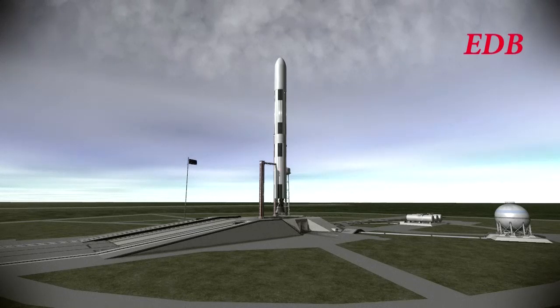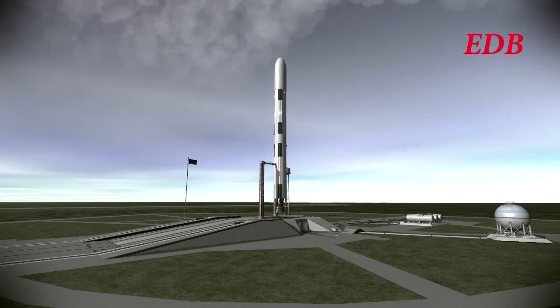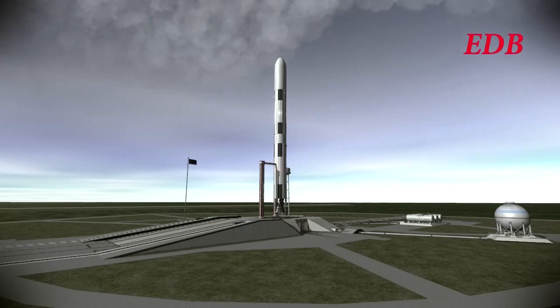If all goes well, this module will meet Module 1 in orbit about 9 hours after launch. Module 1 was deployed to orbit on Tuesday. T-minus 1 minute. Like Module 1, this module is right at the capacity limit for this launcher. It is actually a little bit lighter than Module 1 by about 2 tons, but still at about 18.5 tons.